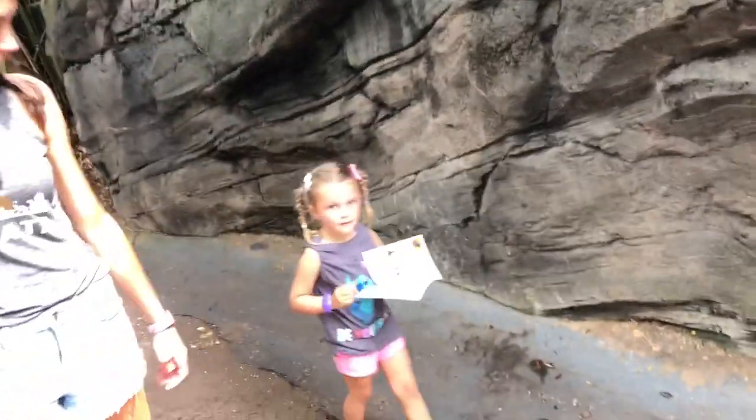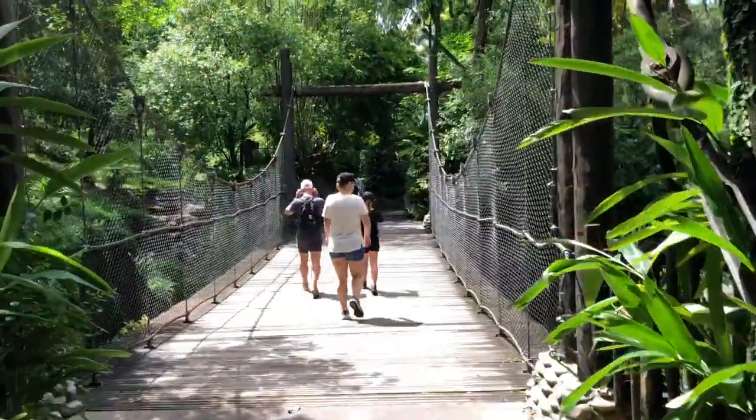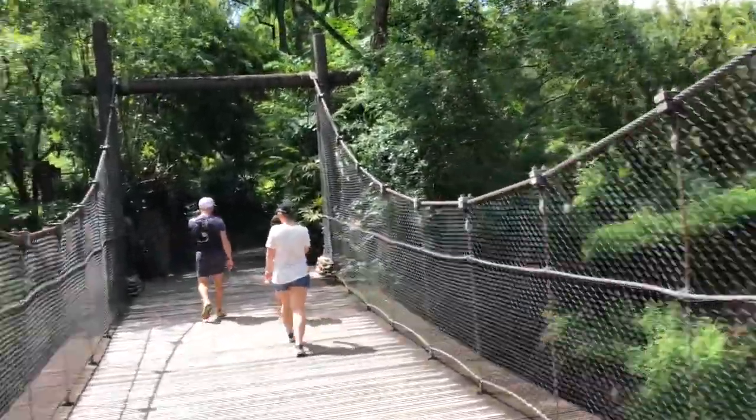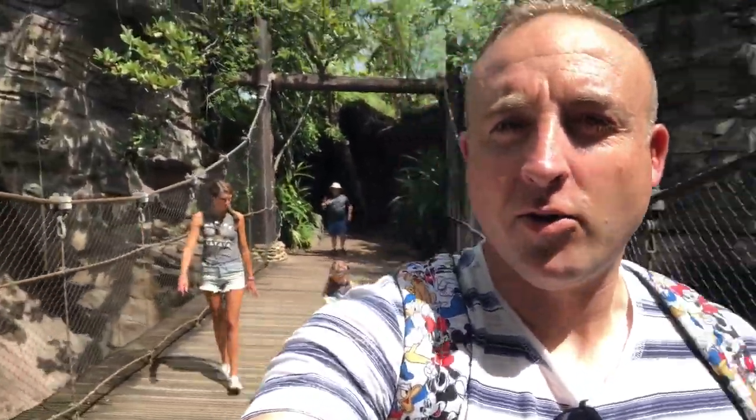Baby Riley's got her map, she's ready to explore — it's the wilderness explorer. Those gorillas were something. Enjoying a lovely day here at the Animal Kingdom so far, let's hope we can keep it up.